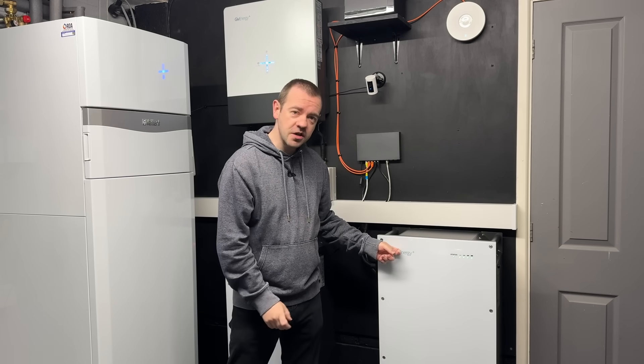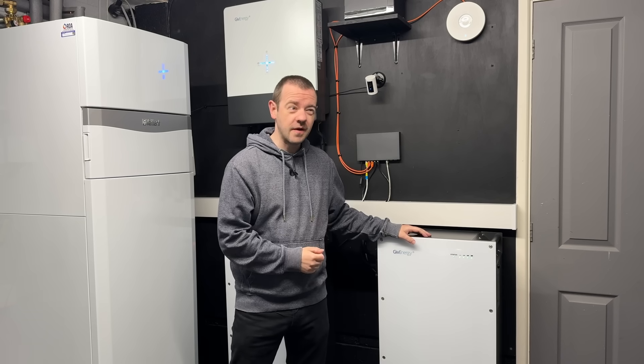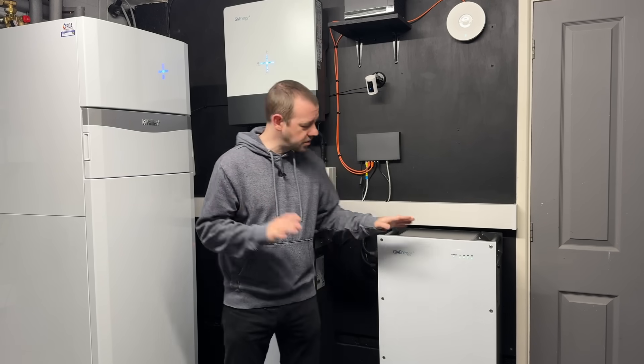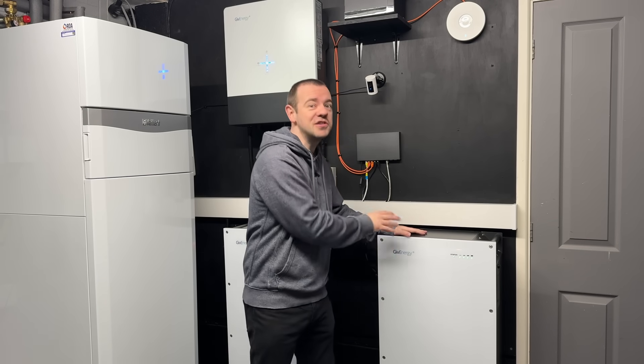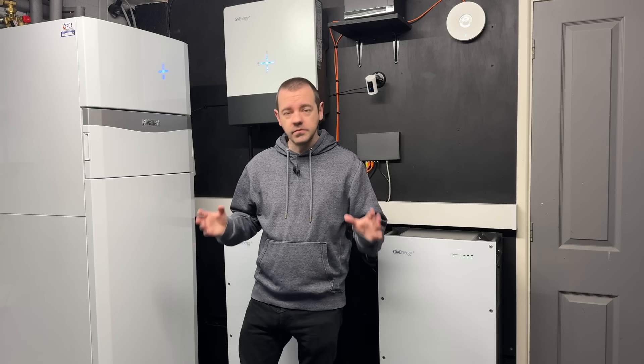Before I show you the system — full disclosure — I work for Give Energy. I've done so for about a year, even though I've had a home battery system for four or five years. This is an upgrade to an existing system installed long before I worked for them. Full transparency: I do work for Give, but this video is about any battery system — nearly all battery systems out there — because this is something you can get for them. It's not specific to this one; this is just what's installed in my house.